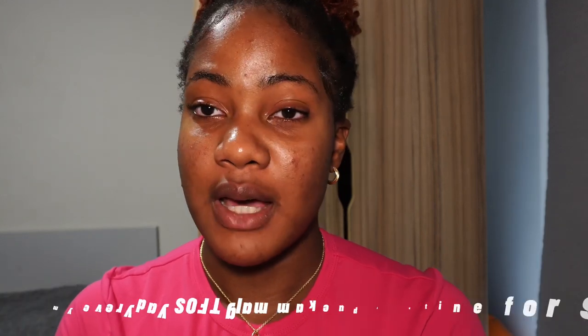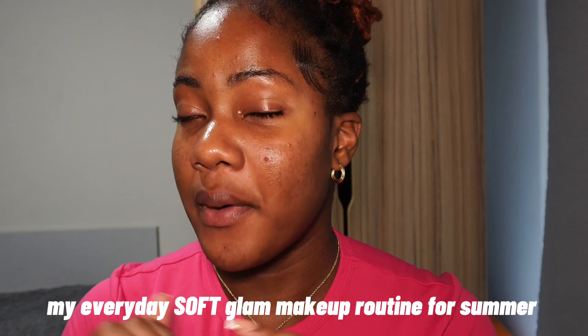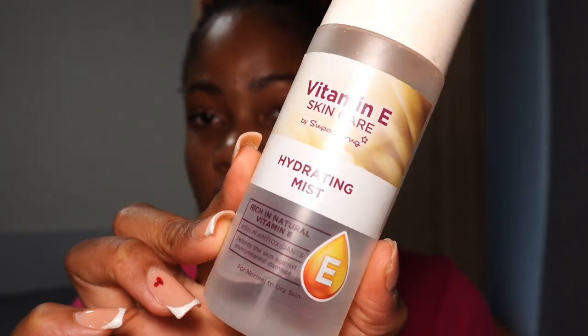Hey guys, welcome to my channel. My name is Nachi Chike and today I'm going to be showing you my full glam makeup routine, perfect for the summertime, perfect for long wear. If you have more oily combination or oily skin, this video is for you.